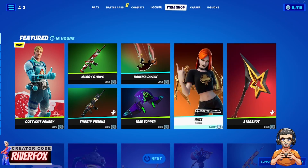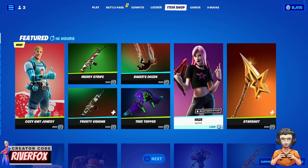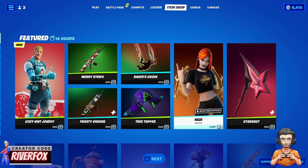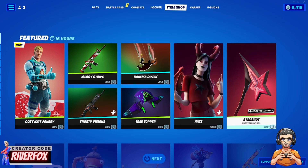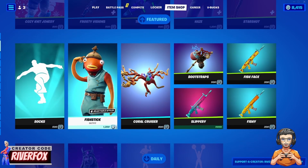We've also got the Haze outfit back, which has various different selectable styles. It looks pretty cool in my opinion — it's 1200 V-Bucks, but with selectable styles that's a pretty reasonable price. We also have the Starshot pickaxe, which pairs well with it.